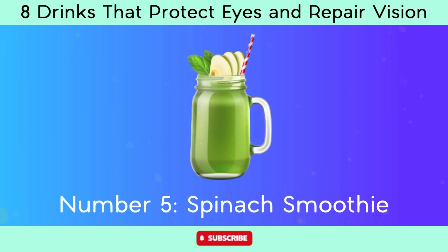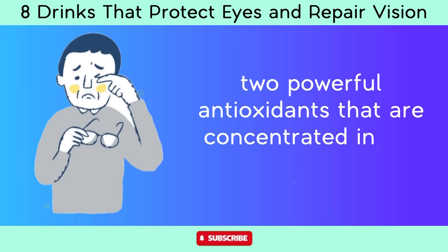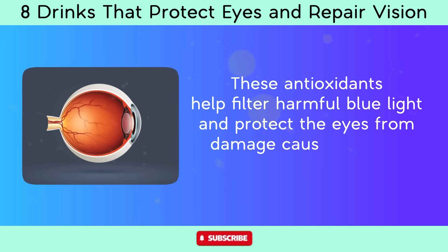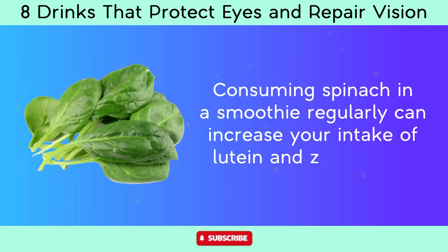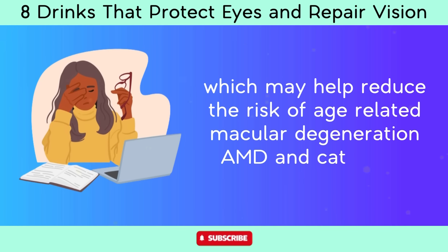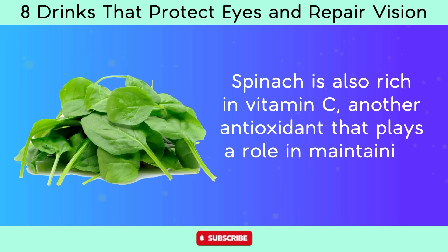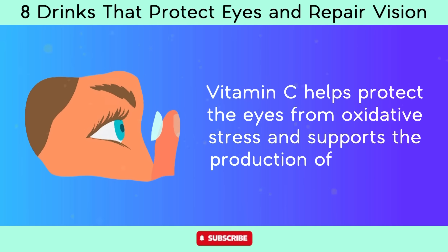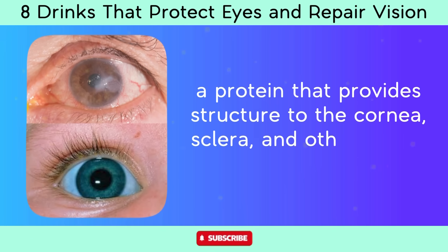Number 5: Spinach smoothie. Spinach is a good source of lutein and zeaxanthin, two powerful antioxidants concentrated in the macula of the eye. These antioxidants help filter harmful blue light and protect the eyes from free radical damage. Consuming spinach in a smoothie regularly can increase your intake of lutein and zeaxanthin, which may help reduce the risk of age-related macular degeneration (AMD) and cataracts. Spinach is also rich in vitamin C, which helps protect the eyes from oxidative stress and supports collagen production for the cornea, sclera, and other ocular tissues.